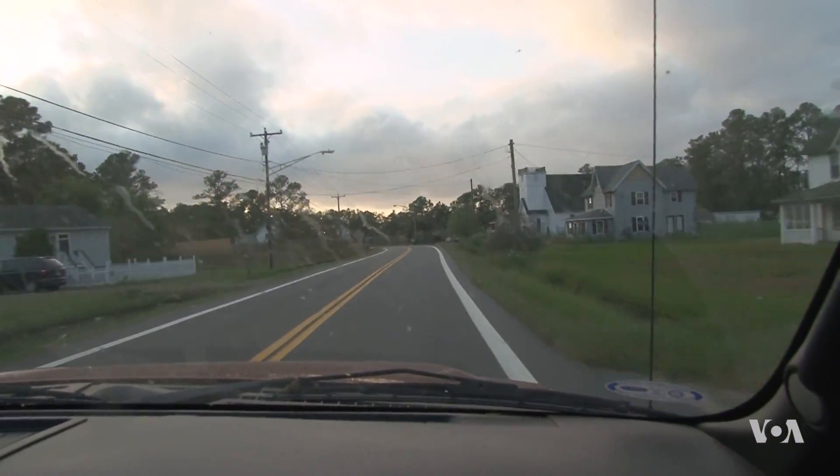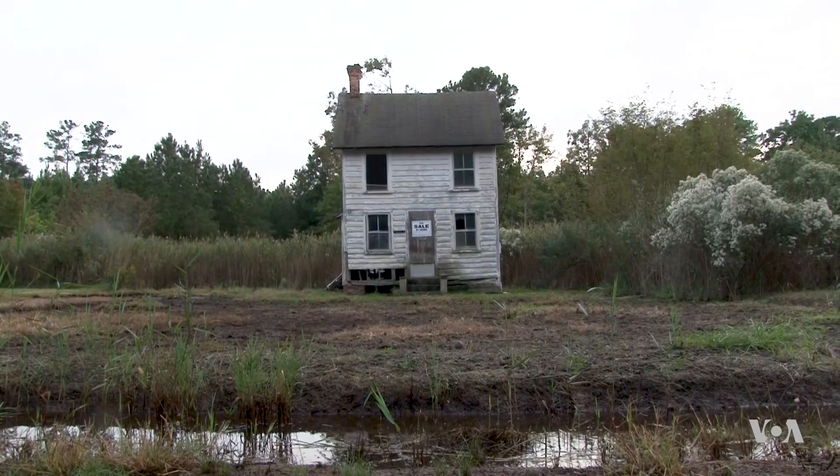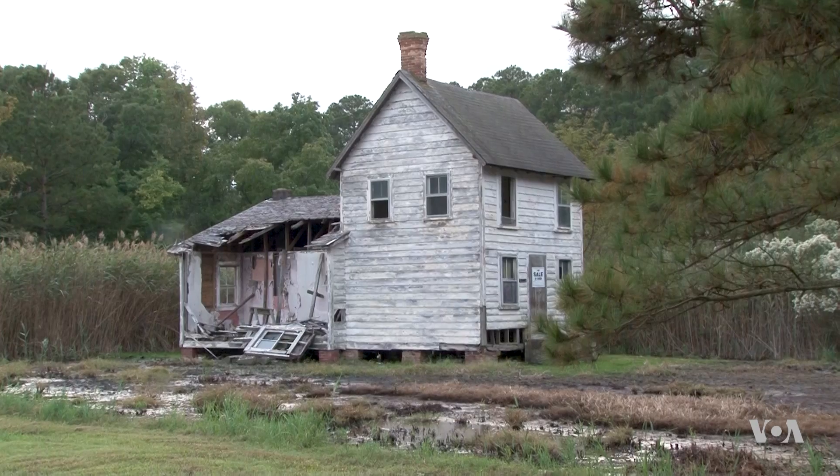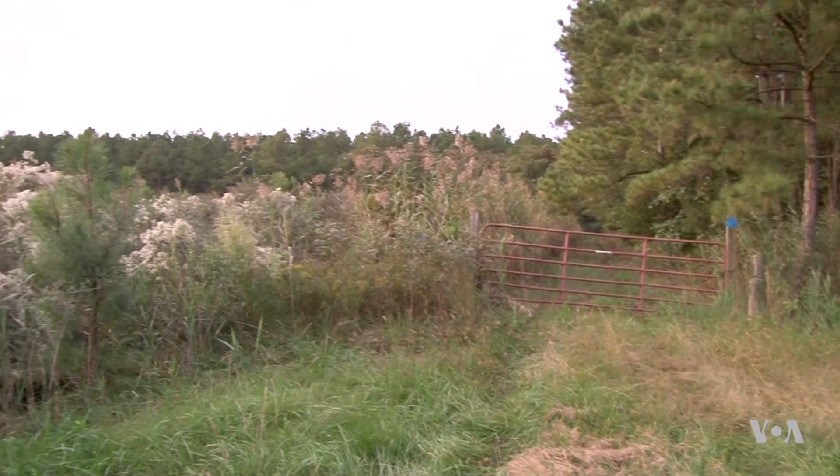I can show you land around here that people raised tomatoes on when I was a little boy, and now it's gone. And these houses periodically get salt water in them. A short drive from Fitzgerald's home, some neighbors have surrendered their farms as salt water seeps deeper and deeper inland.